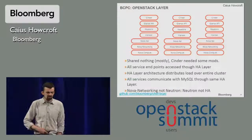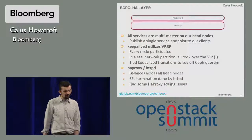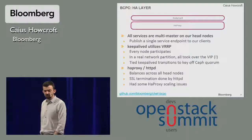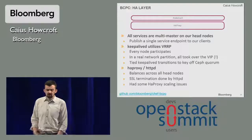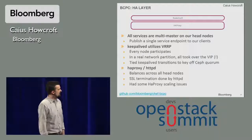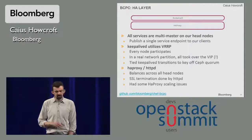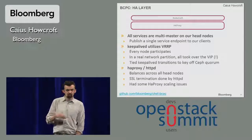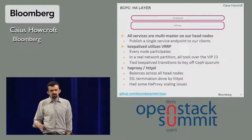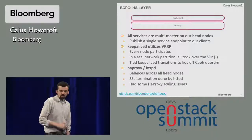We use Nova Networking and not Neutron, just for the high availability of Nova Networking — it wasn't really available in Neutron at the time. Our high availability layer runs KeepaliveD and HA Proxy. KeepaliveD publishes a VIP — a virtual IP — through VRRP, and every node participates in that VIP. There's a potential problem: if you've got a real network partition, all nodes could try and take the VIP. So what we do is tie KeepaliveD to Ceph — you can't take the VIP unless you're part of the Ceph quorum, which keeps the whole cluster together. It's actually quite a nice solution.